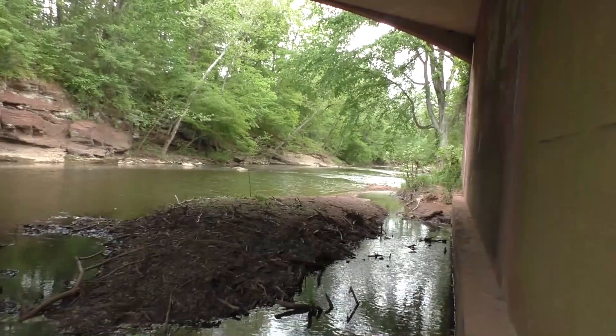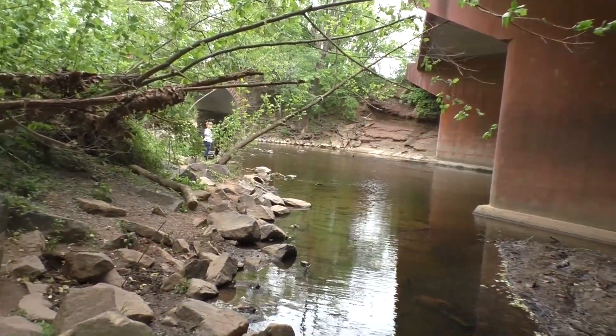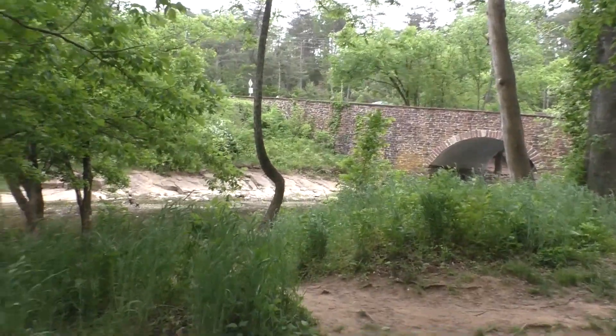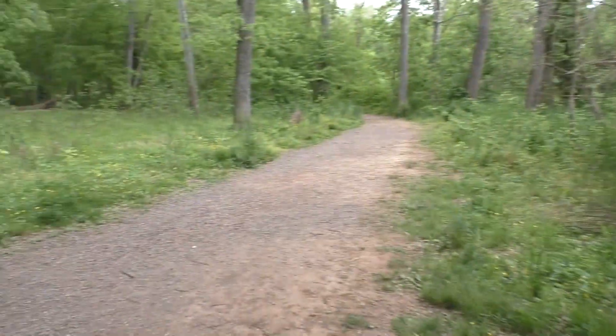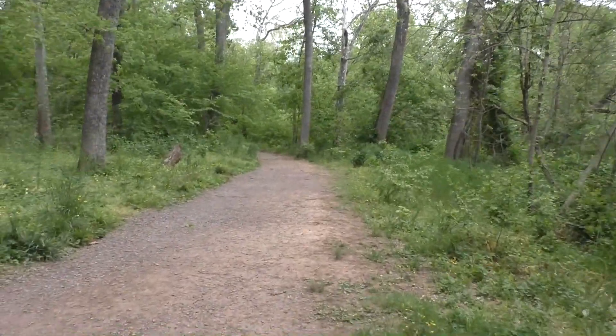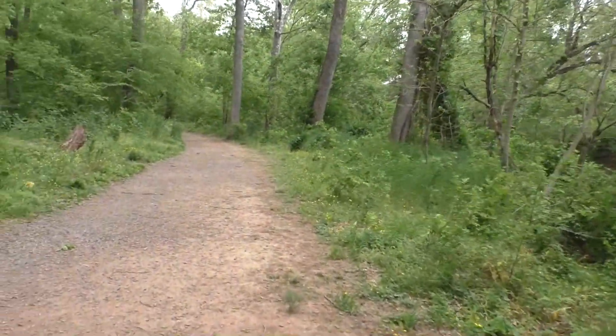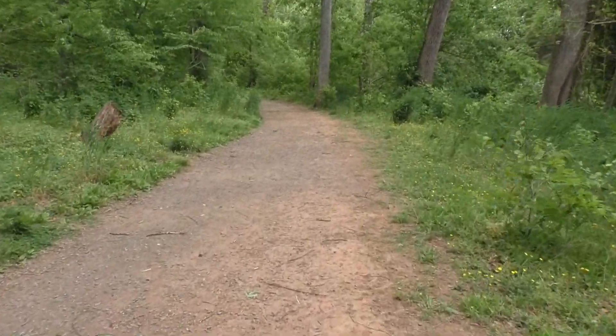There's a modern bridge right next to the stone bridge — it's Lee Highway, Highway 29 — and it's loud by the bridge. When you turn right past the bridge, you come down to a nice wide path, and this is the path we're going on to find the witness tree. What's a witness tree, you say? Maybe you've never heard of them.